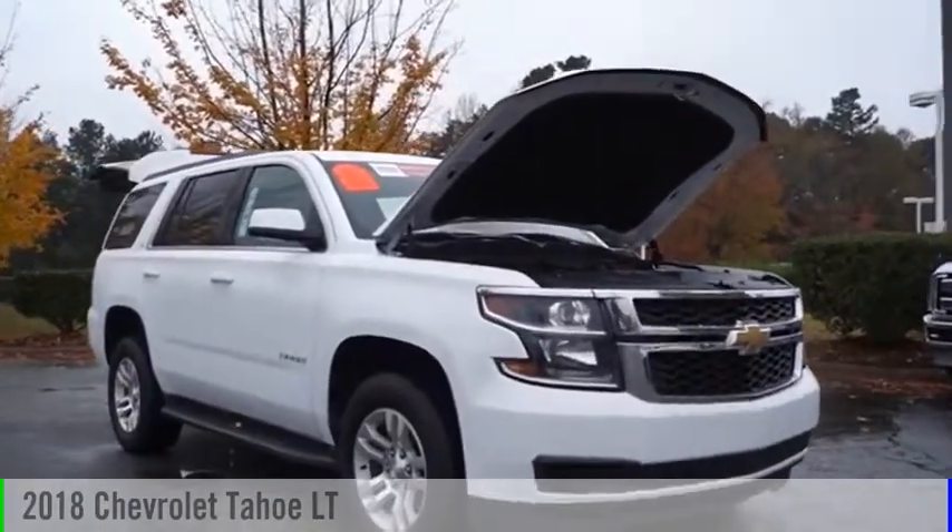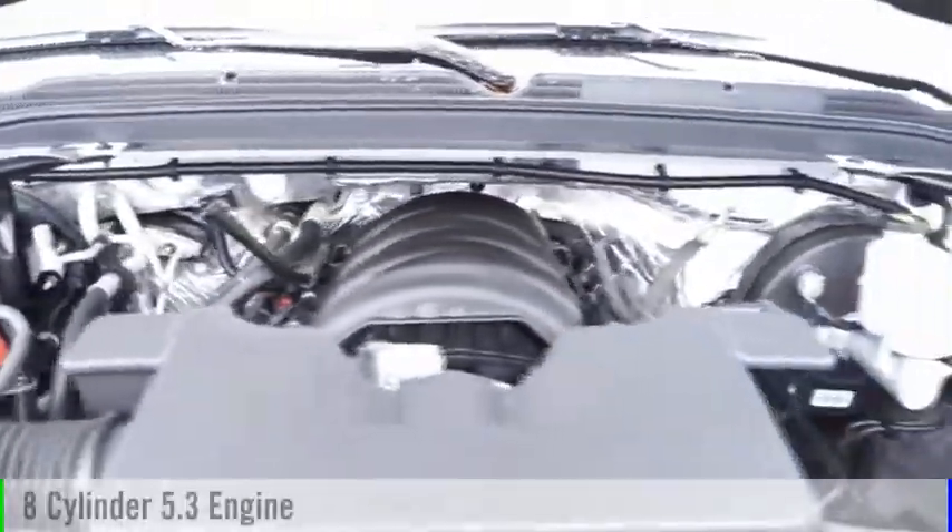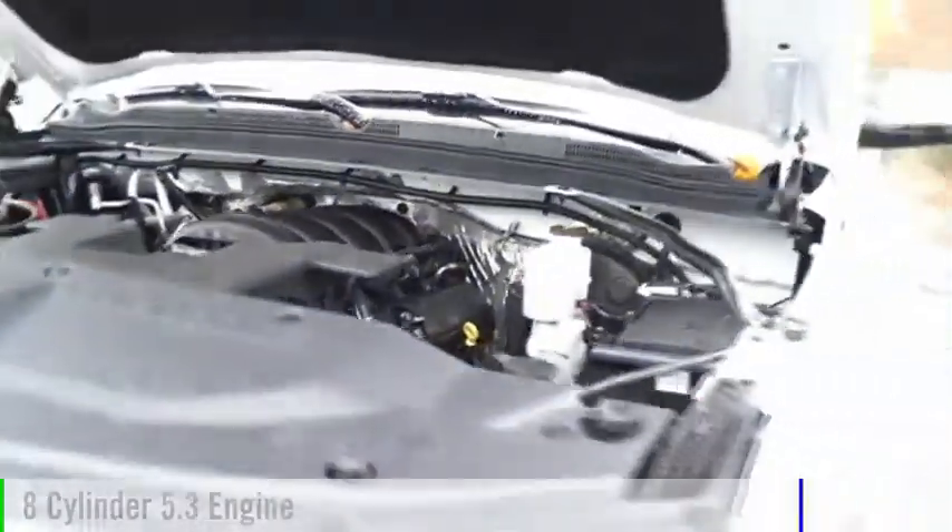Make a great choice today with the 2018 Tahoe. This vehicle is powered by a four-wheel drive, eight-cylinder, 5.3-liter engine.